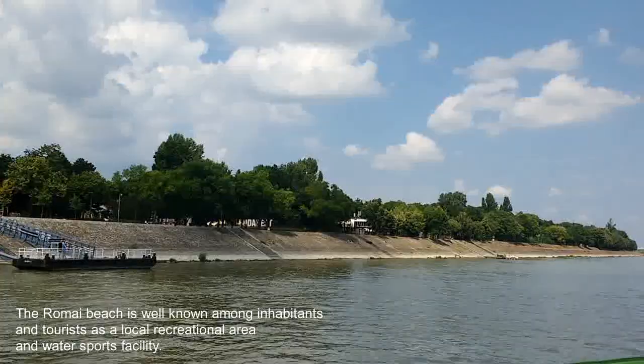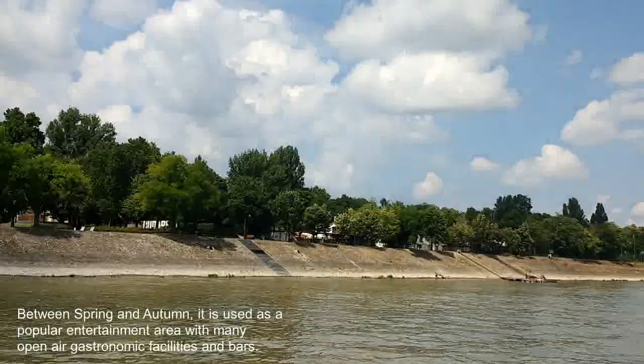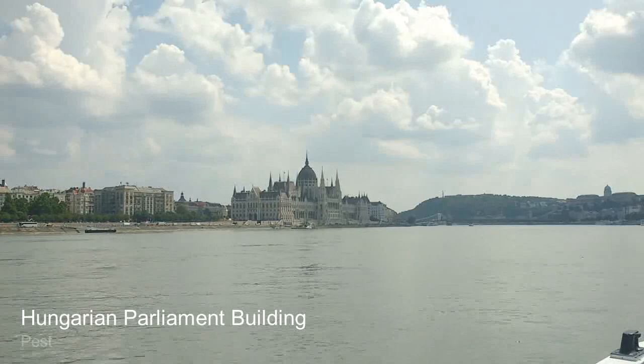The Romine Beach is well known amongst inhabitants and tourists as a local recreational area and water sports facility. Between spring and autumn, it is used as a popular entertainment area with many open-air gastronomy facilities and bars.